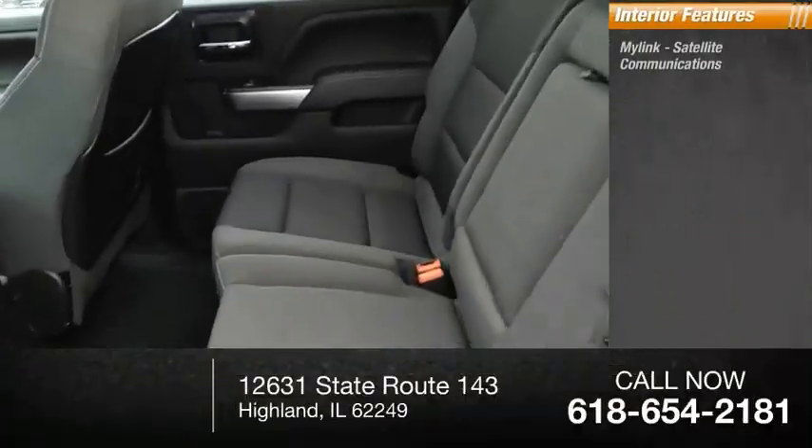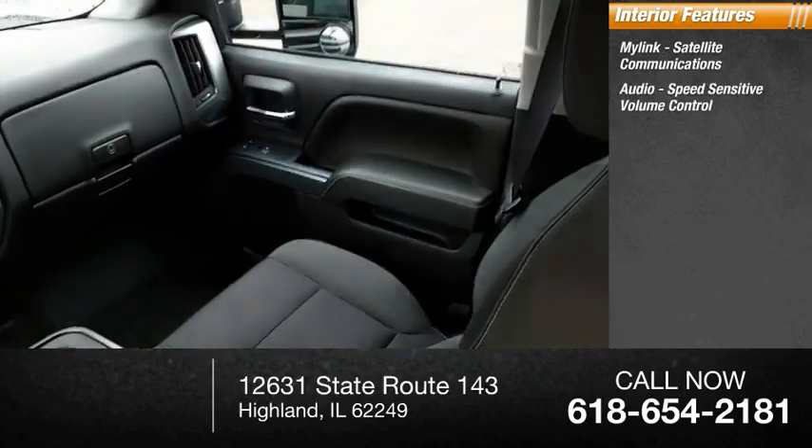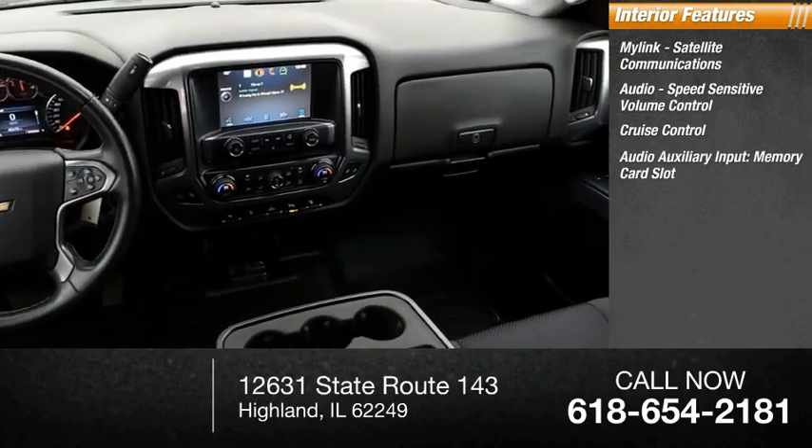Inside you'll find MyLink, satellite communications, audio, speed sensitive volume control, cruise control, audio auxiliary input, and a memory card slot.